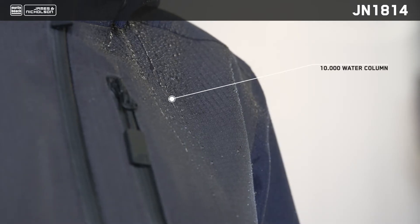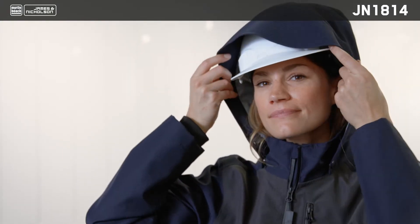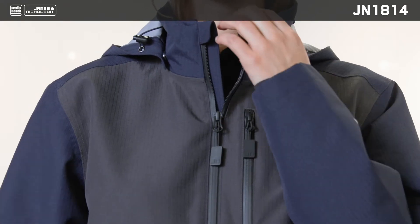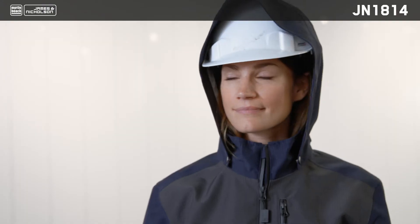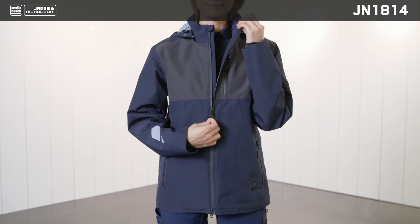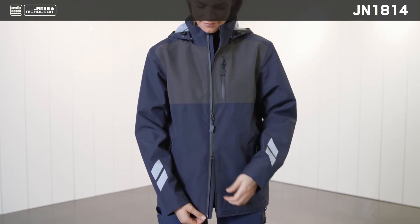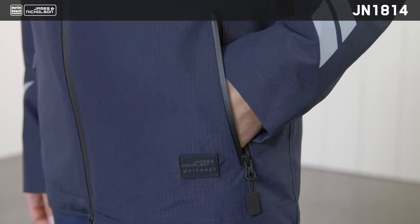With a 10,000 water column, for extra protection against bad weather the jacket also features a detachable hood which can be adjusted in width and length, a stand-up collar, an extended back and inner cuffs. The hood is designed so you can also wear a work or cycle helmet. The fully lined waterproof two-way zip with wind protection flap and chin guard ensures that you stay comfortable. The jacket really stands out thanks to the reflective elements on the sleeves and back.